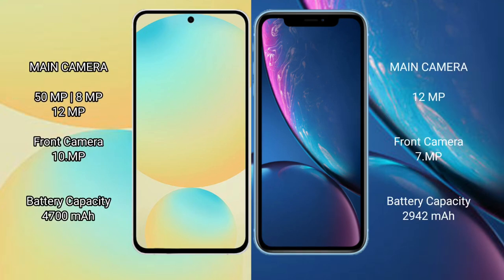Samsung Galaxy S24 FE has a rear triple camera setup: 50MP plus 8MP plus 12MP, plus a front camera of 10MP. iPhone XR has a rear single camera setup: 12MP, with a front camera of 10MP.